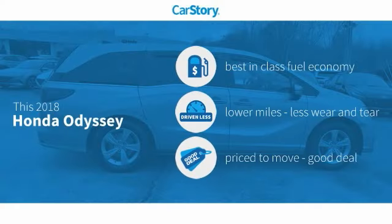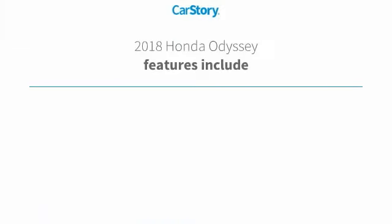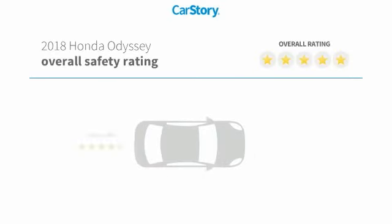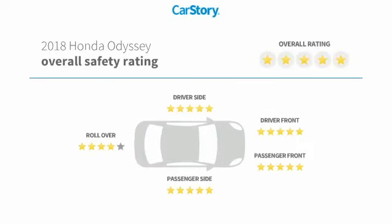Car Story Research indicates this vehicle as having best-in-class fuel economy, low miles, and a good deal. Features also include keyless entry, keyless ignition, leather seats, MP3, and hands-free Bluetooth integration. It has been listed as an IIHS Top Safety Pick with these ratings.